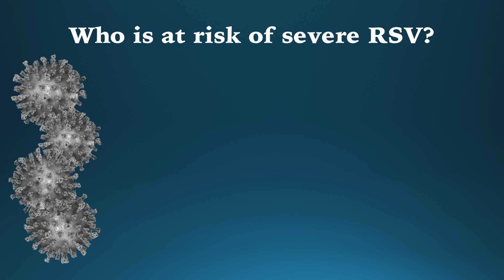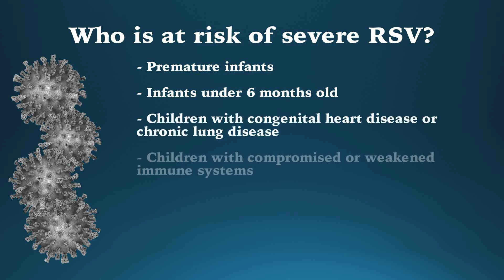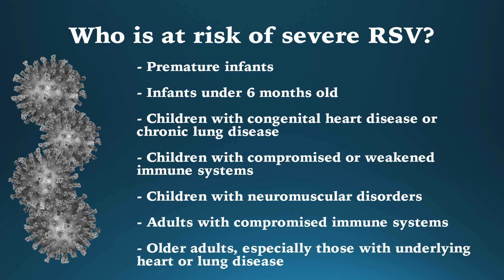Anyone can get RSV, but those at risk of severe disease include premature infants, infants younger than six months old, young children with congenital heart disease or chronic lung disease, young children with compromised or weakened immune systems, children with neuromuscular disorders, adults with compromised immune systems, and older adults, especially those with underlying heart or lung disease.